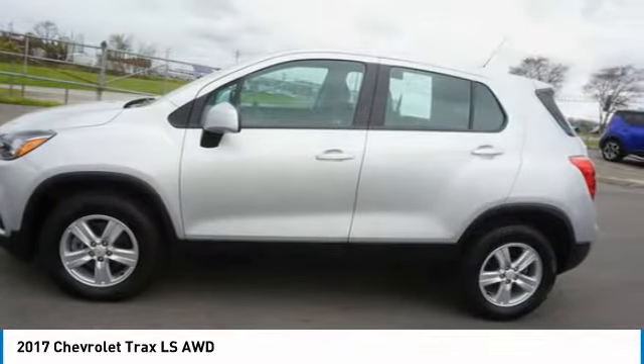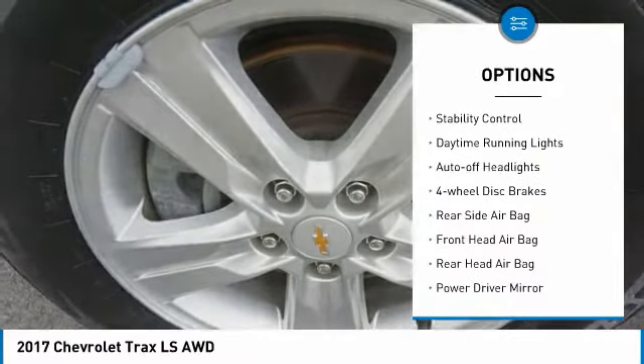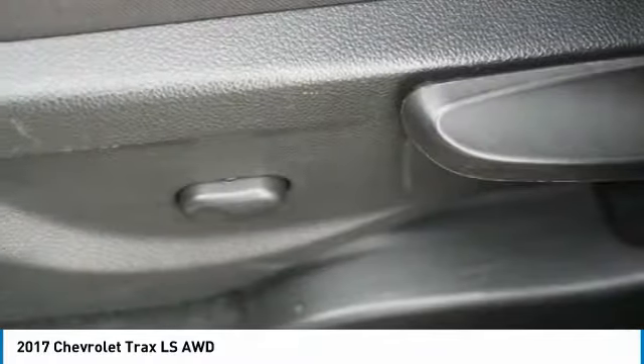Here are some of this vehicle's great options: tire pressure monitor, turbocharged, all-wheel drive, aluminum wheels, alarm, traction control, stability control, daytime running lights, auto-off headlights, and four-wheel disc brakes.